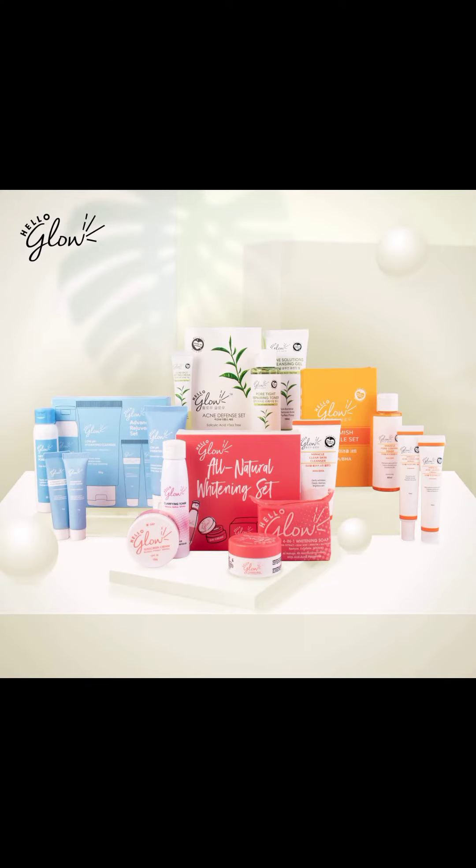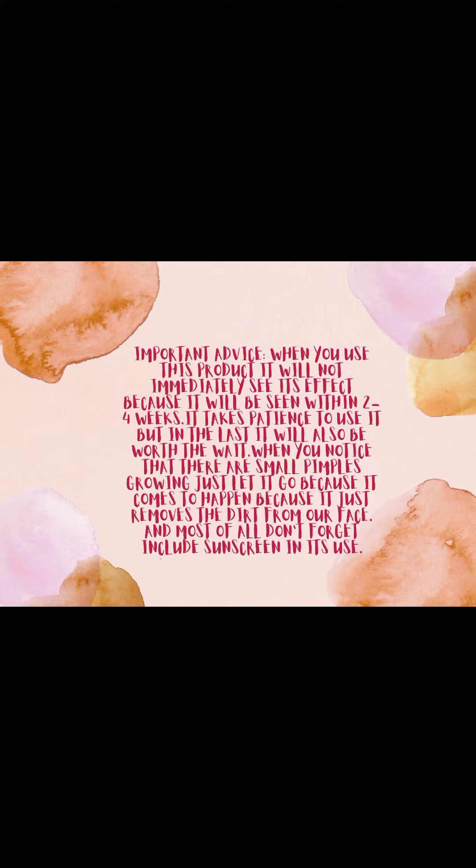This product is safe and can be used by teenagers and lactating moms, because in Hello Glow, your skin matters. It is okay to spend our time to learn something, but we should not forget ourselves.